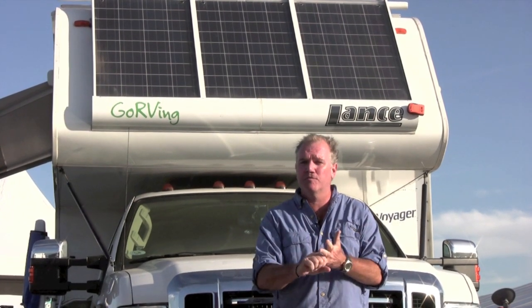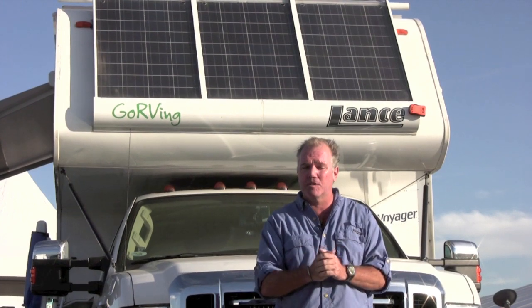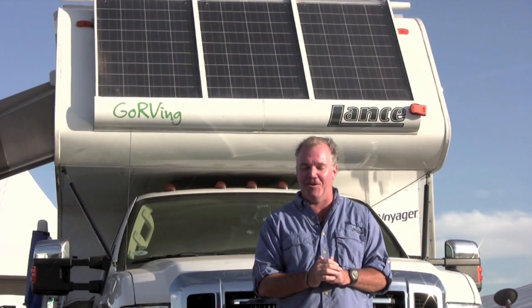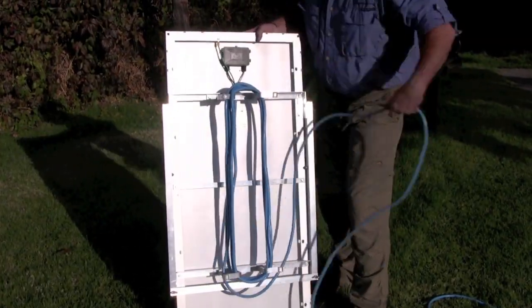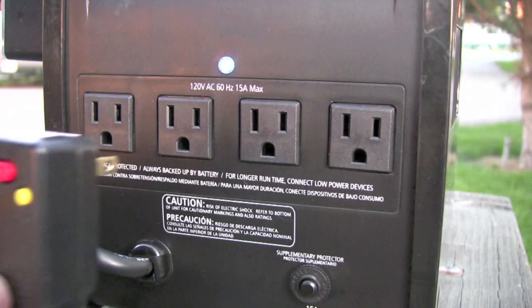When it comes to boondocking, when it comes to dry camping, when it comes to an emergency power backup system for your RV, the PowerSource 1800 has got you covered. It takes just minutes to set up and in virtually no time I'm running my appliances anywhere, anytime.